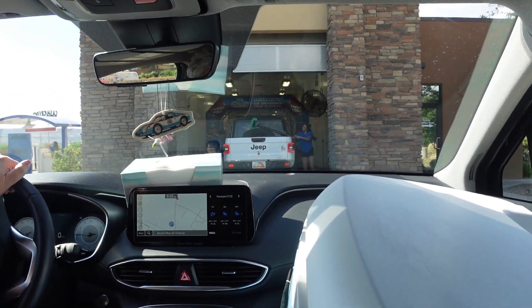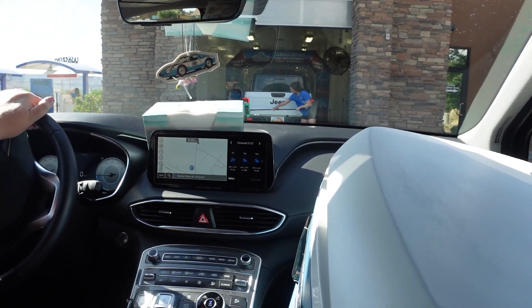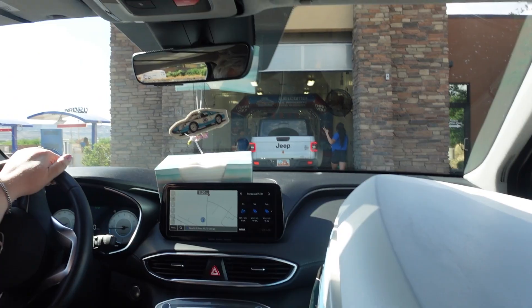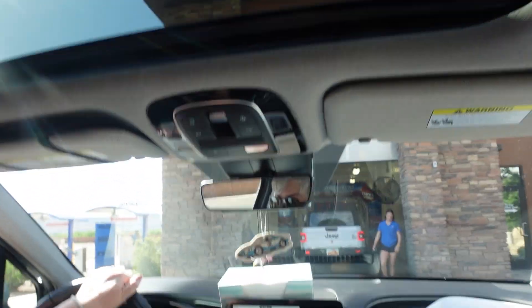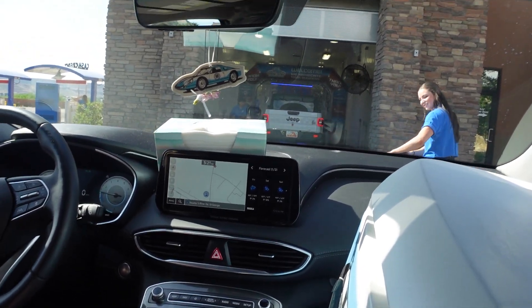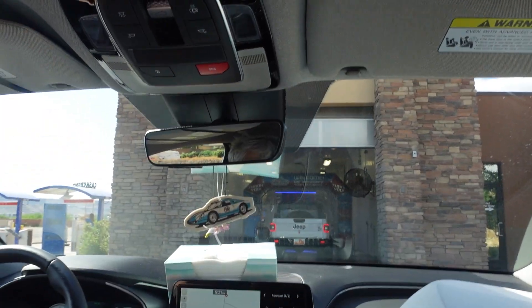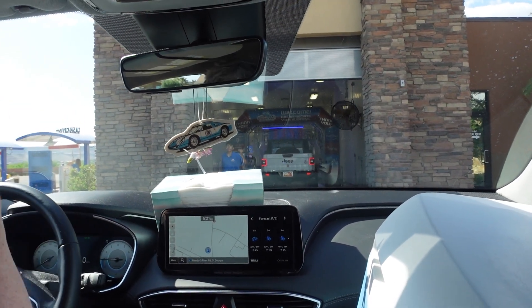I'm just going to take off my seat belt so I can move around easier — I'm not getting out of here, that's just fine. Please excuse my voice by the way guys, I am sick right now.